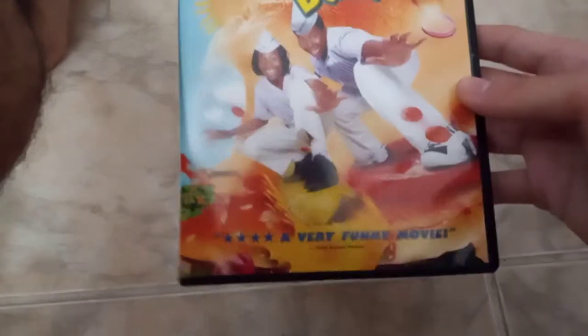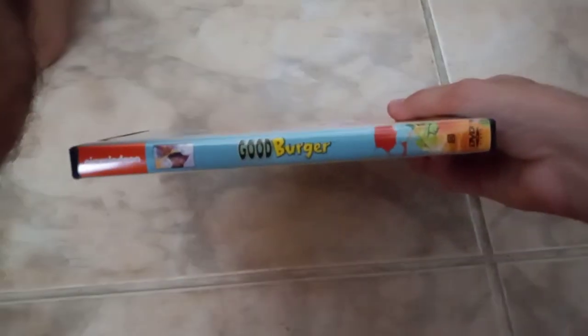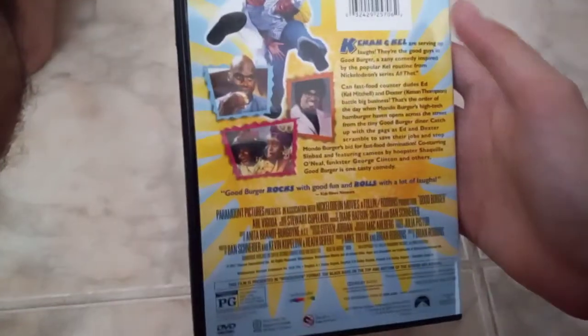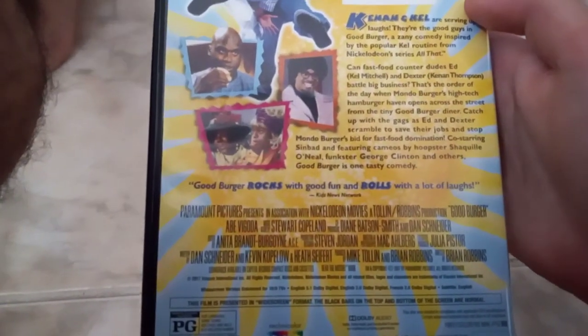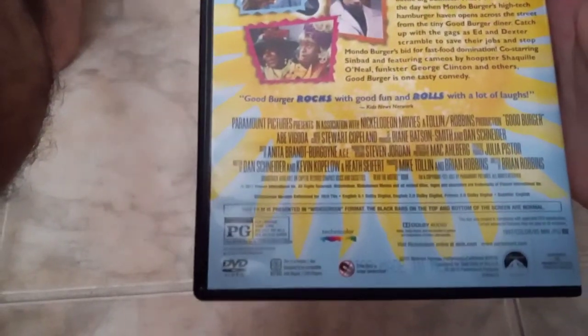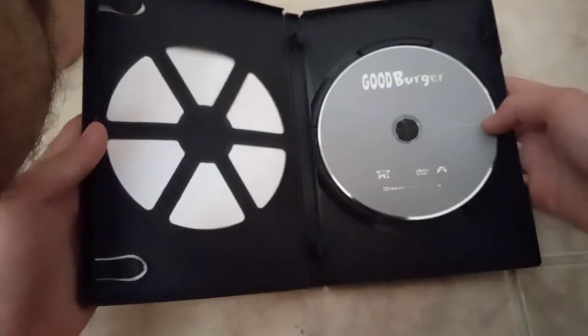Good Burger gets four stars — a very funny movie. Here's the front, spine, and back; you can pause the video if you want to read the description. 'Good Burger rocks with good fun and rolls with a lot of laughs,' said by Kids News Network. Rated PG, running time is 95 minutes, and released by Paramount. Here's the disc.